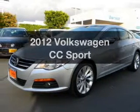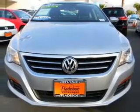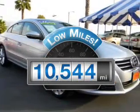Check out this 2012 Volkswagen CC. Travel the roads in style and comfort in this great vehicle. Get more for your money with this vehicle that features low mileage and dependability.